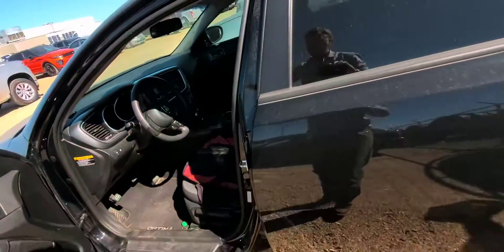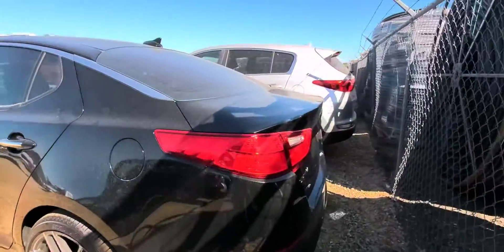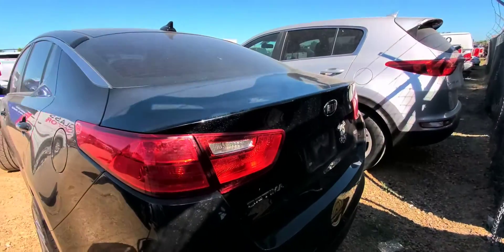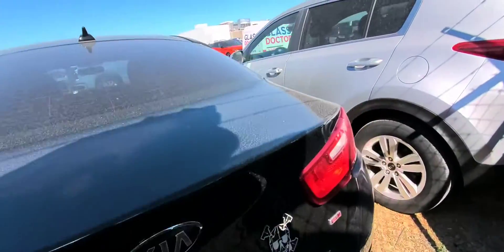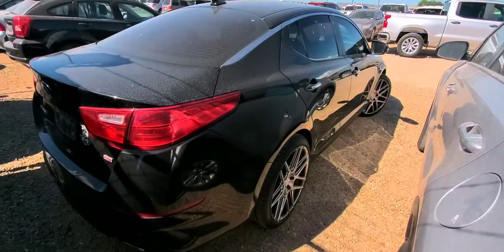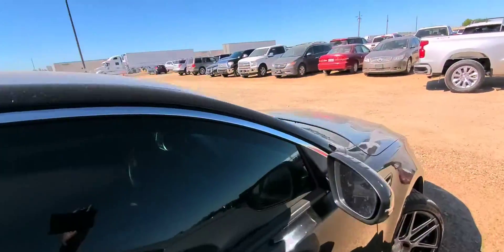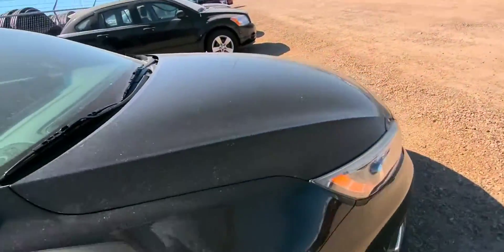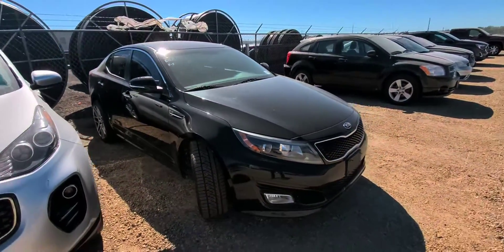Looks like there's a wheel lock in the middle, so it's got locking lug nuts on it. I believe this is an LX — I can't see an EX badge, I think it's an LX. Next step is going to be detail. It's got about 51,000 miles.